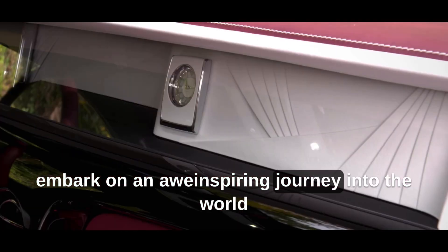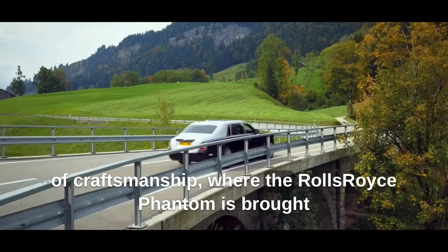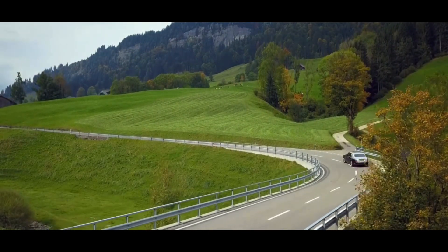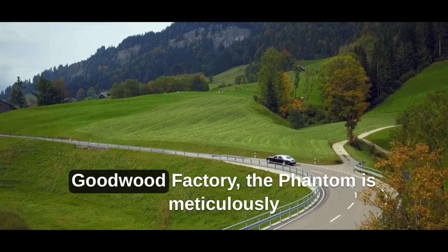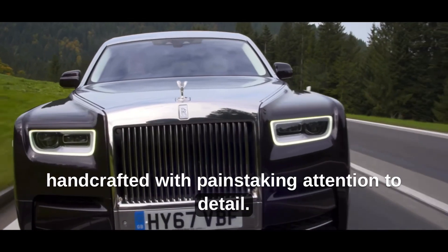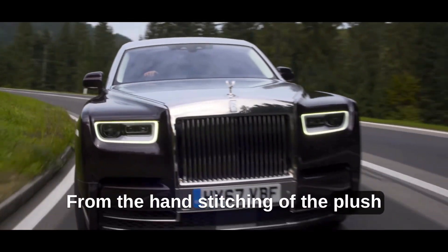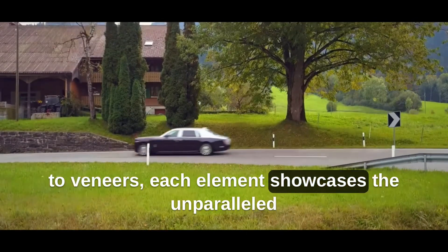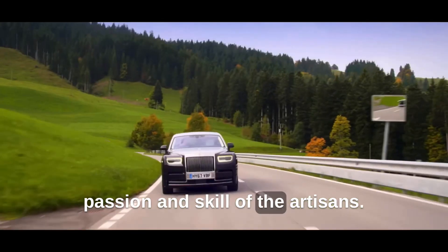Embark on an awe-inspiring journey into the world of craftsmanship, where the Rolls-Royce Phantom is brought to life by a league of dedicated artisans. Within the revered walls of the Goodwood Factory, the Phantom is meticulously handcrafted with painstaking attention to detail. From the hand-stitching of the plush leather upholstery to the precision-milled wood veneers, each element showcases the unparalleled passion and skill of the artisans.